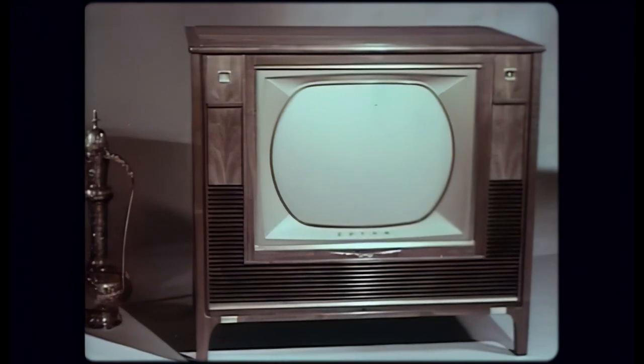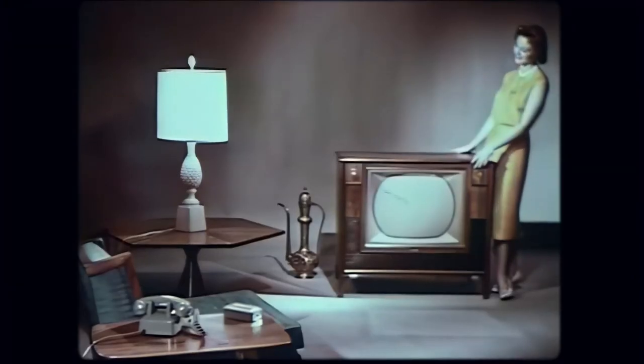Superb cabinetry, mastercrafted of the finest woods, clean, modern styling — so beautiful it enhances any decor.